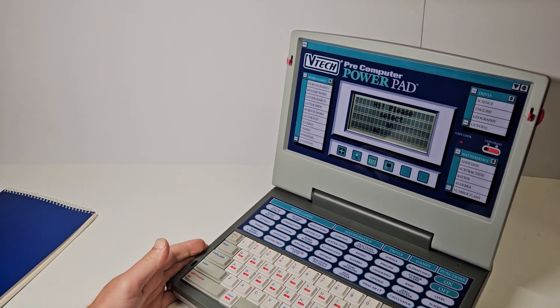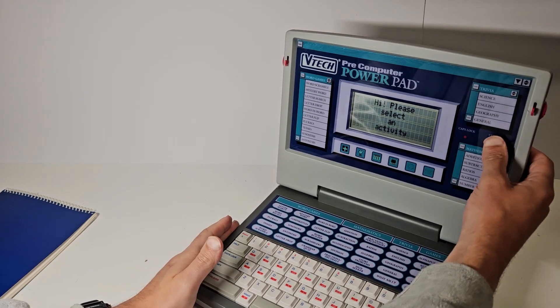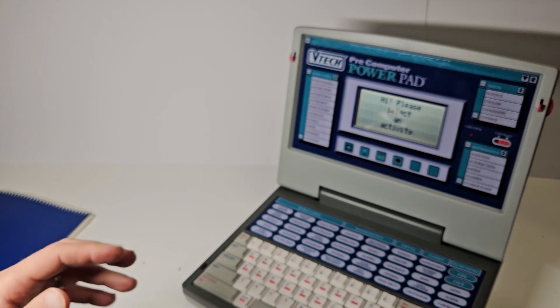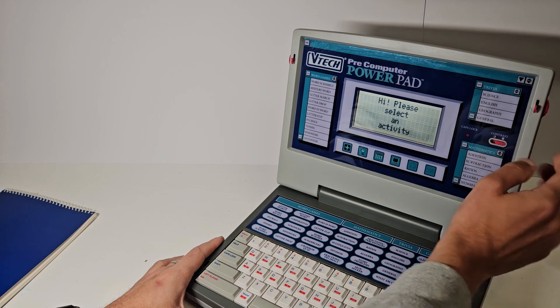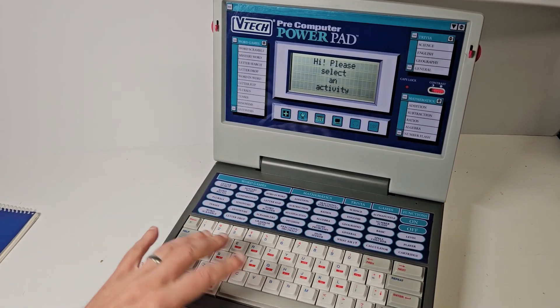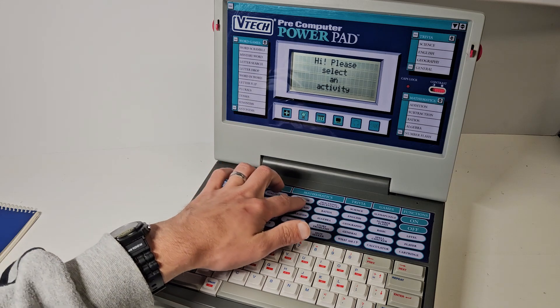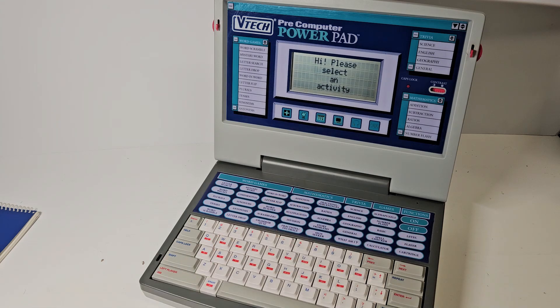Turning it on - it's 1994! It says 'Hi, please select an activity.' There is a contrast setting and you can see it change ever so slightly in the light - there might be some kind of light sensor behind there. Let me get this in a position where we can see a little better. I'll pick maybe two or three activities from each section and of course cover the BASIC coding as well.